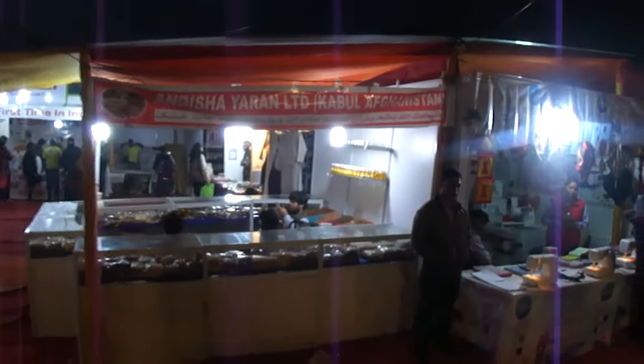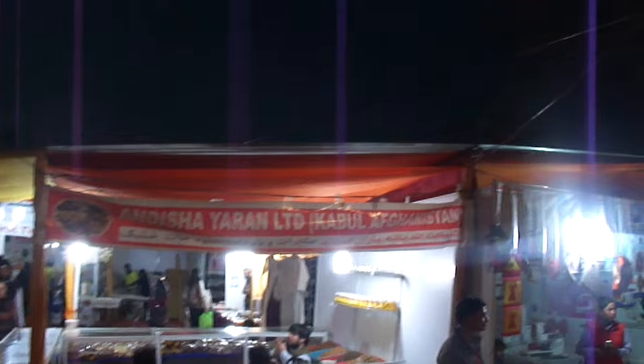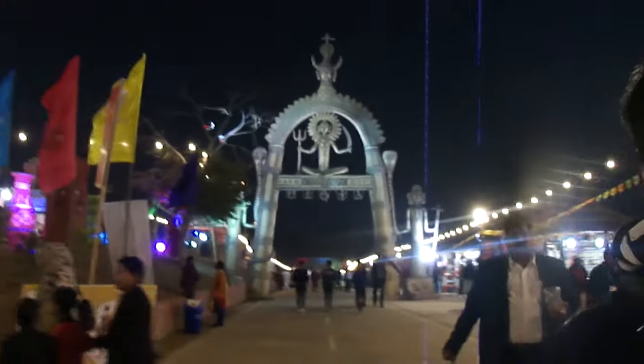Let's check out. This is the international shop — this is Kabul, Afghanistan. This is the 36th gate.